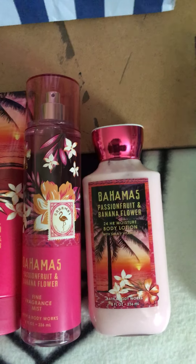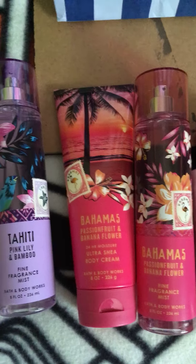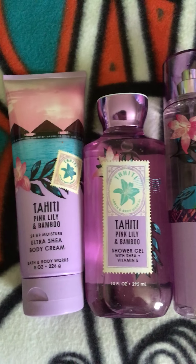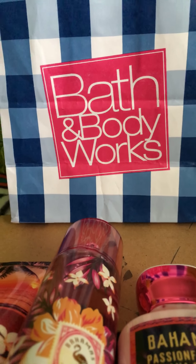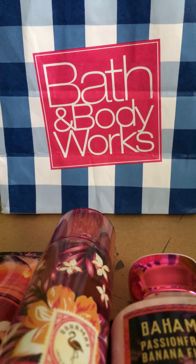If they come back with these for the sales, I will be stocking up on the Bahama Passion Fruit and the Bali — I like the Bali too. So that was my haul. Thank you again for watching; remember to like, comment, and subscribe if you liked the video. Other than that, have a blessed day!